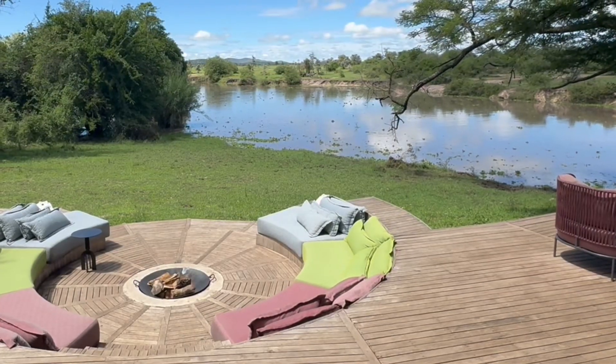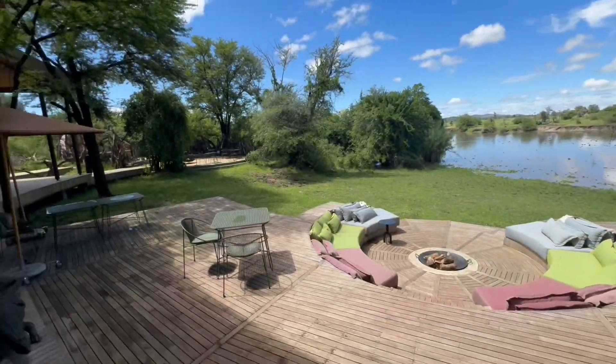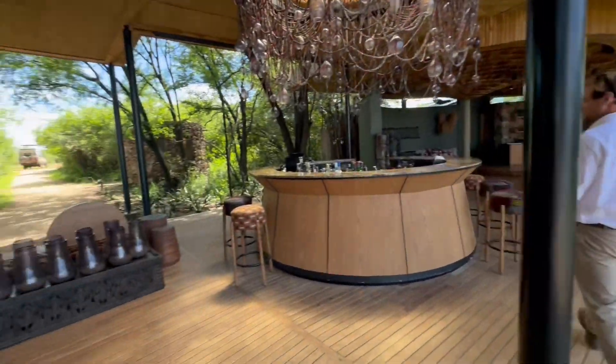The lounge and bar area has a really beautiful open concept, which makes it feel like it's part of the landscape.